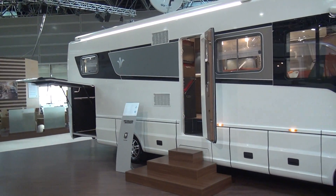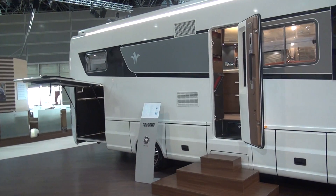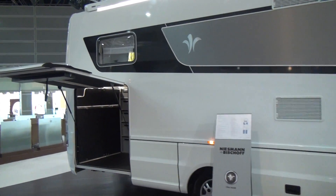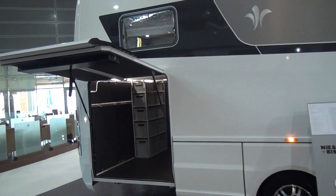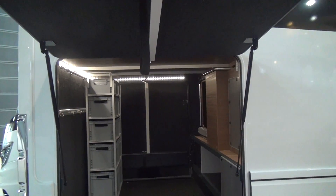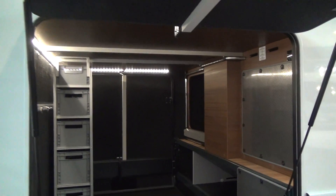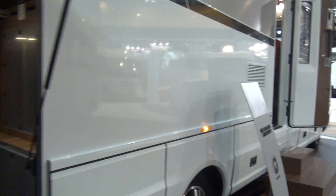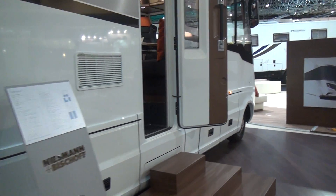This vehicle is an Eastman and Bishop 880 — it's nearly nine metres long. As always, I'm going to start off in the garage, and that is an absolutely enormous garage carrying a huge amount of kit.